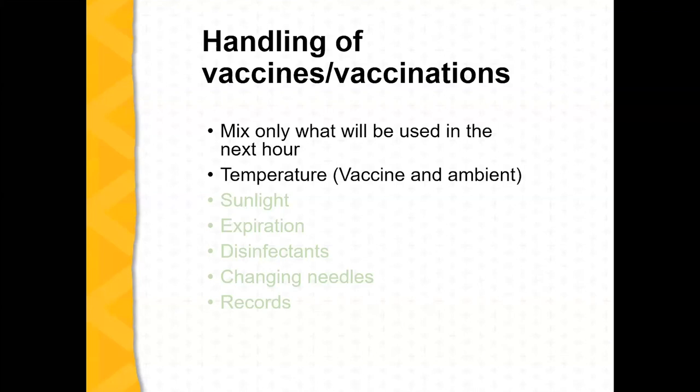Handling the vaccine is one of my pet peeves. People spend money on vaccines and want them to work. When I'm using modified live vaccines, I only mix up what a pistol-grip syringe will handle, or what I know I'll use in the next 25 to 60 minutes. Temperature is really important — vaccines like cool temperatures.